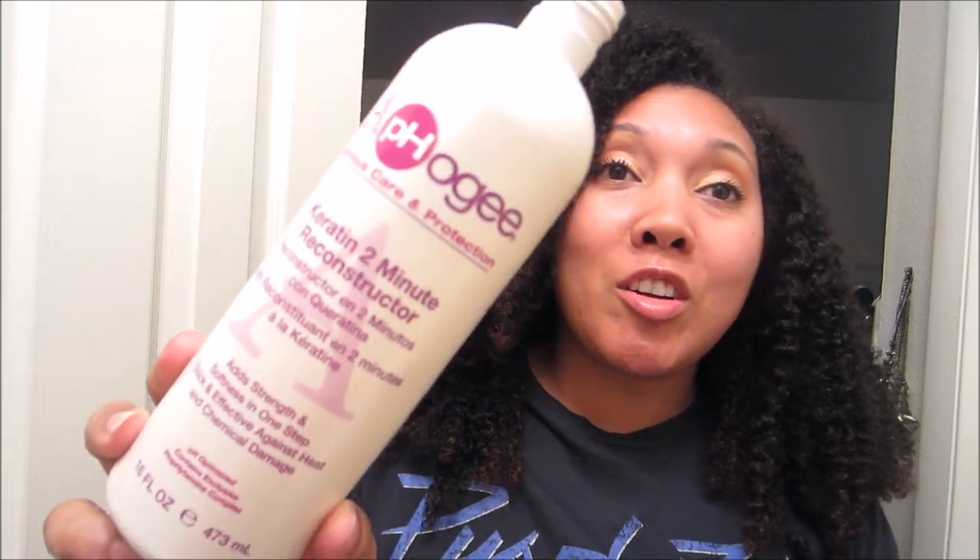As many of you know, the item that took the crown from the Curl Junkie is the Aphogee Two-Minute Reconstructor — not to be confused with the two-step protein treatment. This is just a nice quick way for me to help stop breakage in its tracks. I actually need to do this in about two or three weeks, probably after I trim my hair. It really helped with my breakage. I've been using this for about a year to a year and a half. You can find it at Sally's and I think Target carries it as well.